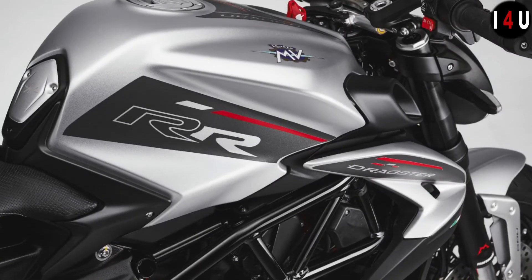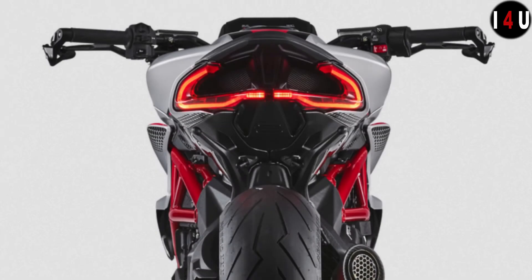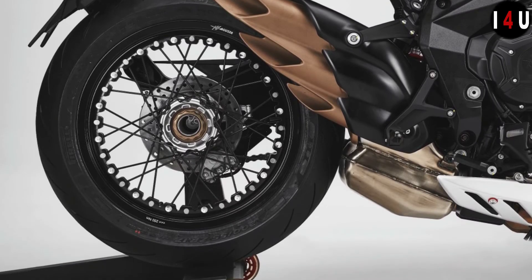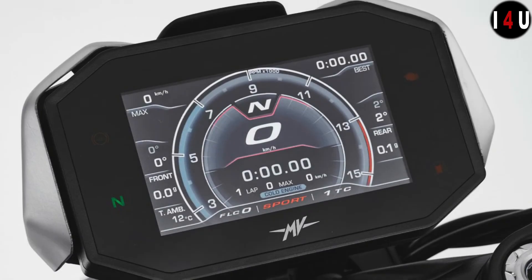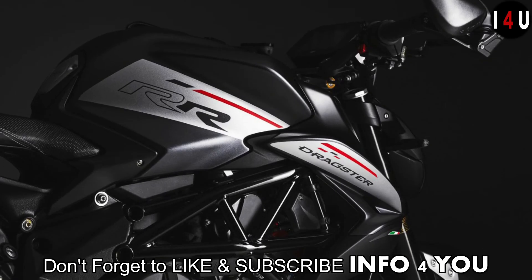From the dashboard to the ABS, taking into account the control unit firmware, the electronics on the new Dragster RR have taken a huge step forward in quality. The arrival of the new IMU inertial platform reads the spatial positioning of the motorcycle and enables traction control to be managed with great sensitivity based on lean angle. Thanks for watching, and don't forget to like and subscribe.